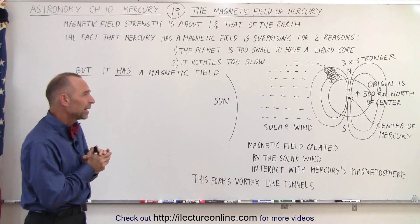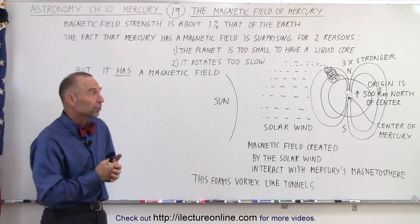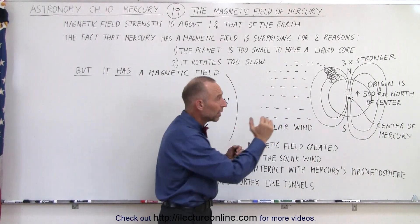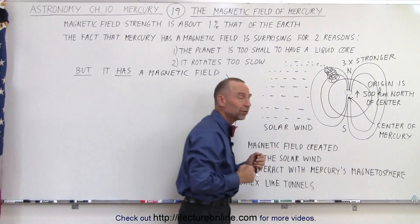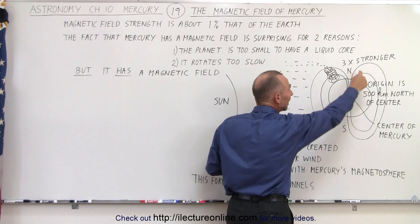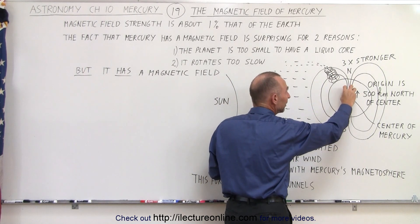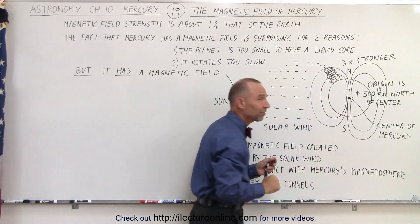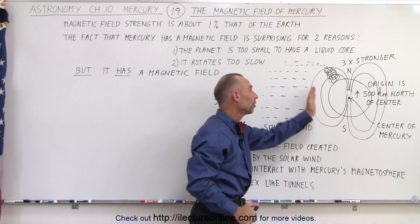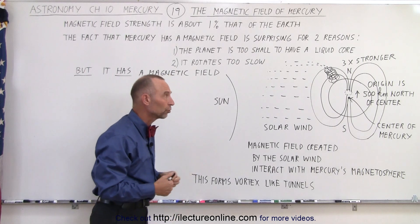When we sent the Messenger spacecraft there — because the magnetic field was already discovered with Mariner 10 — we found out that the actual source of the magnetic field is not at the center of the planet, but about 500 kilometers, about 300 miles, north of the center. That's very unusual, such that the strength of the magnetic field at the north side versus the south side is about three times stronger, because you're so much closer to the origin. This means solar wind particles have a much easier time penetrating the southern portion, and we see a much greater influx of solar wind particles near the south part of the planet.